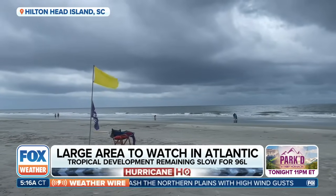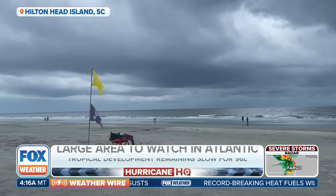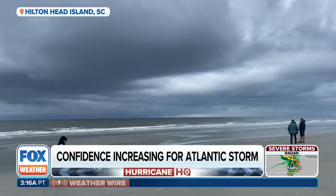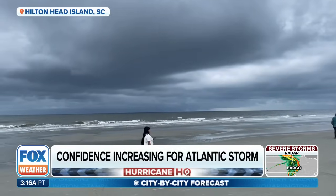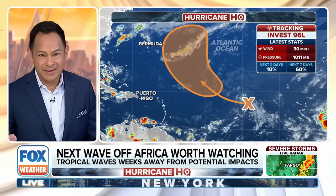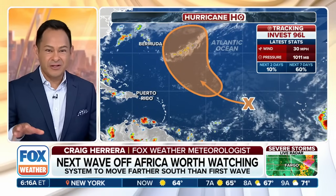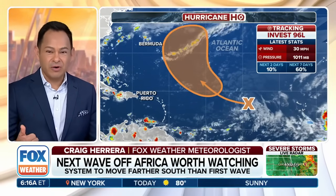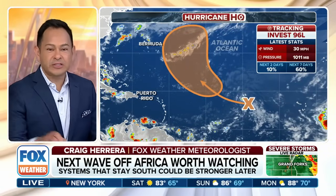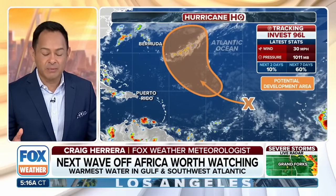The area we're watching is Invest 96L, which now has about a medium chance of development in the next seven days. Working against it are some dry dusty air and some winds, though we're also watching steering mechanisms. The National Hurricane Center's orange area on screen is where we could see some possible development — importantly, this is not a track, it's a development zone.